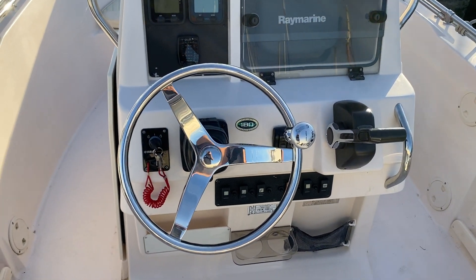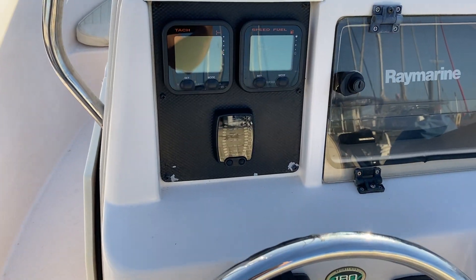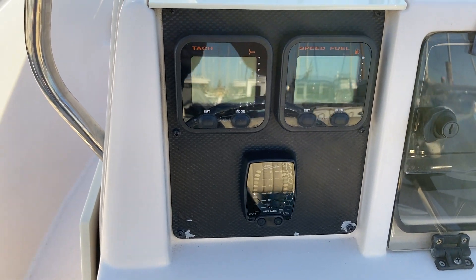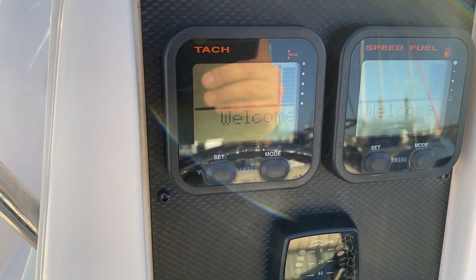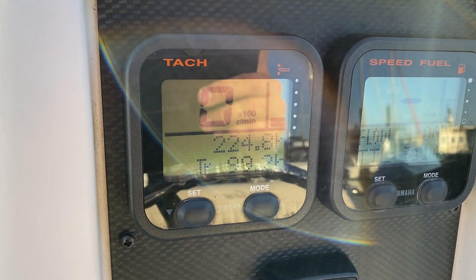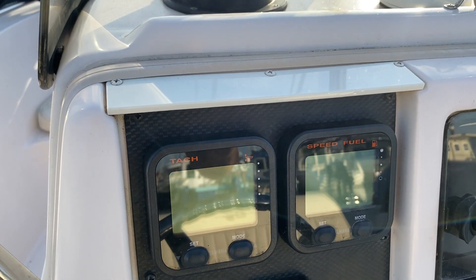Just looking at the helm at the moment — as you can see, you've got the control panels for the Yamaha 150 horsepower. I'll just turn the ignition on and you can see the start-up mechanism. It shows the total number of hours is 224.8, so low hours of use on this engine.